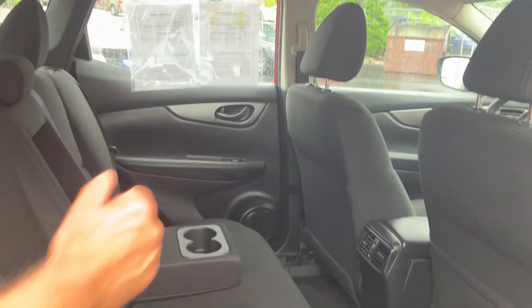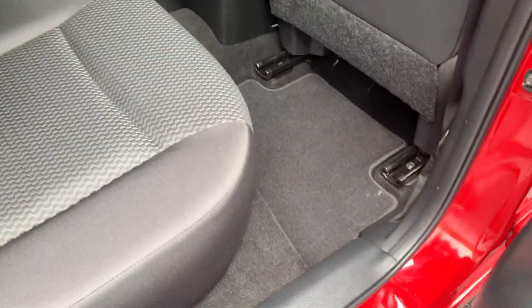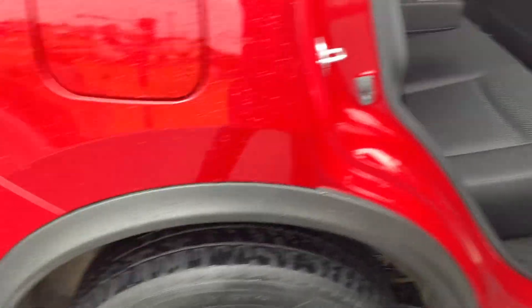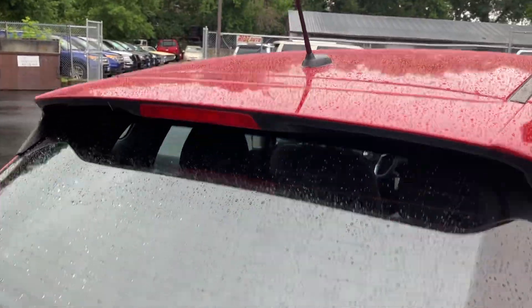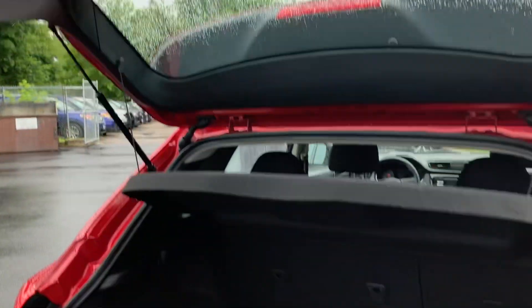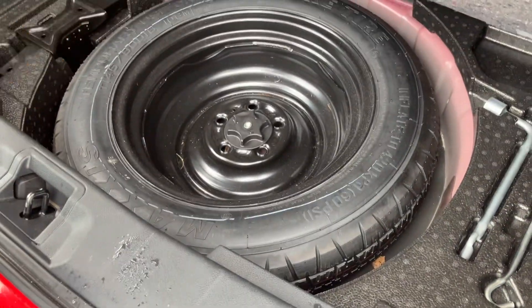Center armrest here. You've got the rear vents for the heat and AC. Carpets are clean, nice floor mats. You've got a rear spoiler back here, defogger, rear wiper, backup camera, and generous cargo space. There's this protective cover here to protect your valuables from thieves. You've got this liner, and then the actual board to cover up the spare.